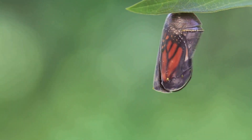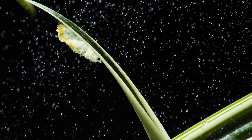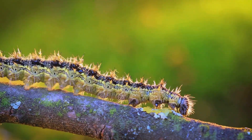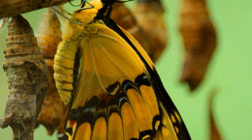The butterfly emerges. Inside the chrysalis, the caterpillar transforms. This process is called metamorphosis. The caterpillar's body changes completely. It develops wings, antennae, and a long tongue. After a few weeks, the transformation is complete. The chrysalis splits open, and a beautiful butterfly emerges. It is wet and its wings are crumpled.